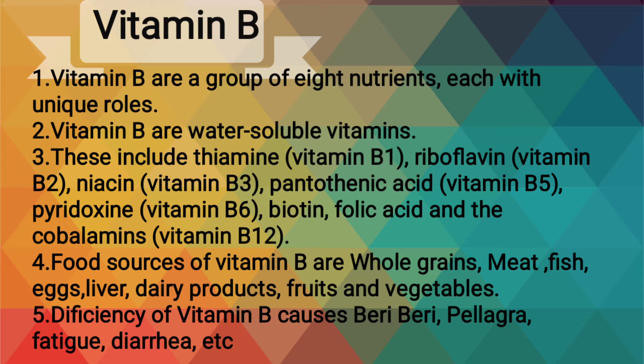Vitamin B are a group of 8 nutrients, each with unique roles. Vitamin B are water-soluble vitamins. These include thiamine, riboflavin, niacin, pantothenic acid, pyridoxin,